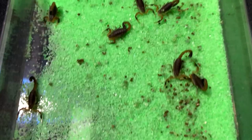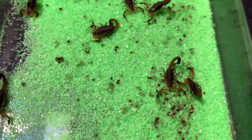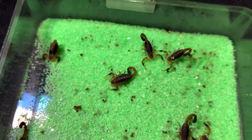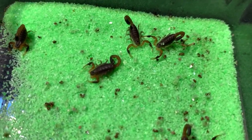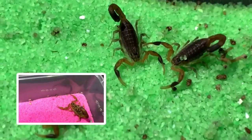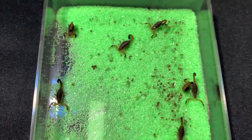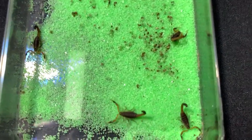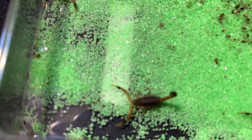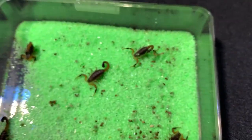This is my scorpion — Hottentotta hottentotta. By the way, Hottentotta hottentotta are parthenogenetic. These are the babies of the female I showed last time — the one in the pink container — you may remember from my first vlog. There were more of them before, but my friends asked for some. They're really beautiful — they reproduce without needing to meet a mate.